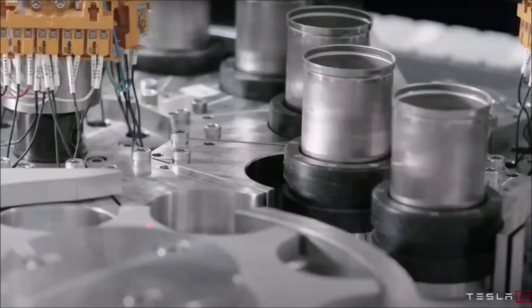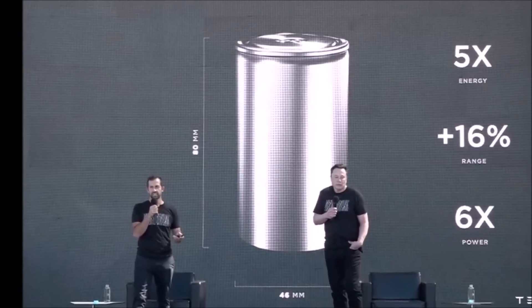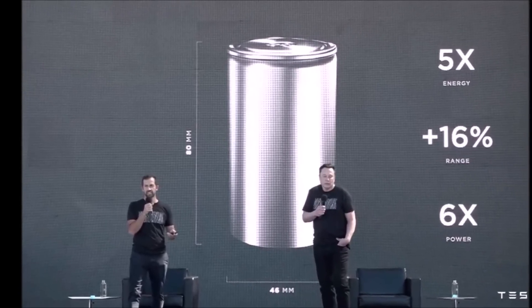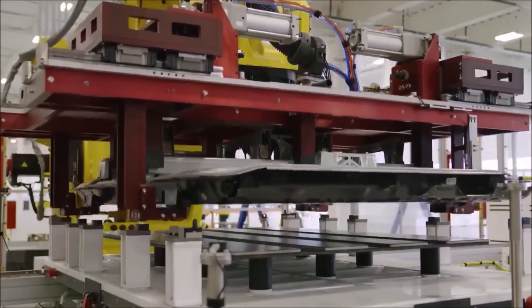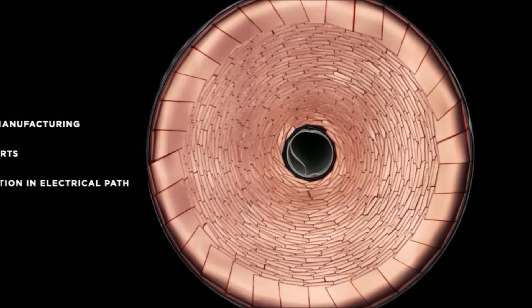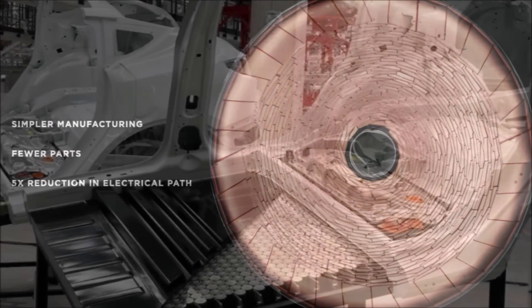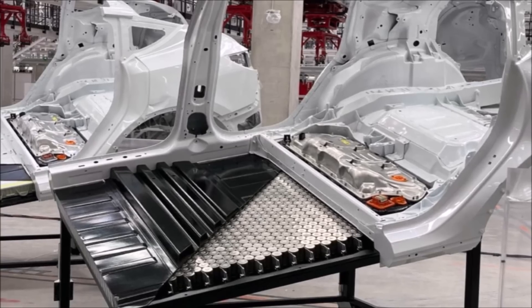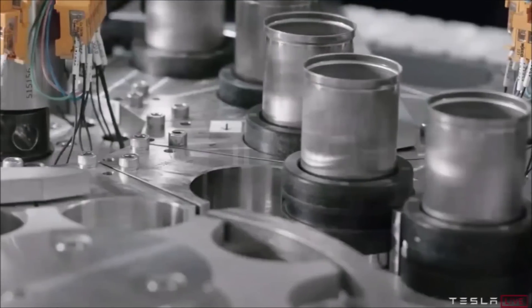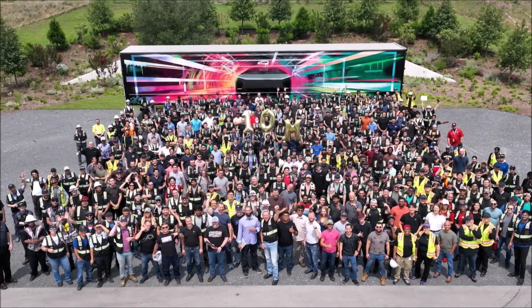After aiming to begin production of 4680 cells in Q3 2022, Tesla has evidently ramped manufacturing of the battery up considerably, announcing it has built 10 million cells in Gigafactory Texas. The 10 million cells produced are enough to build roughly 12,000 Model Y vehicles — not 10 million vehicles, just about 12,000.